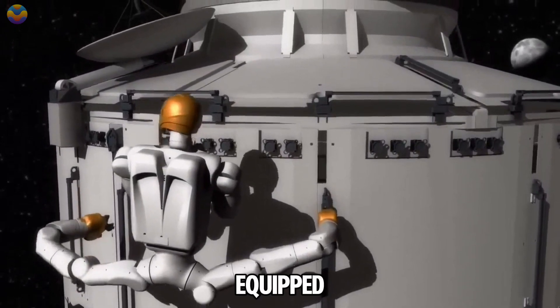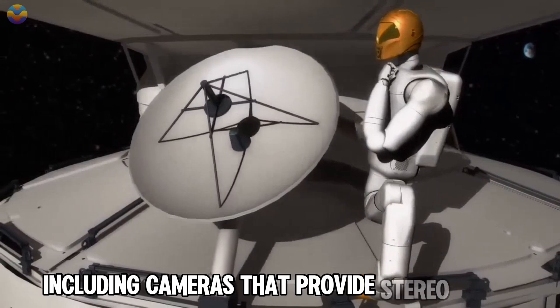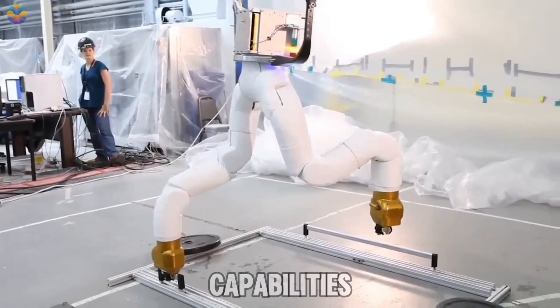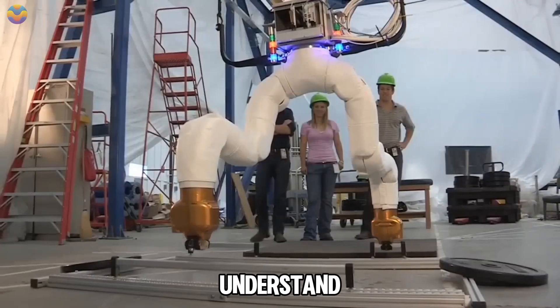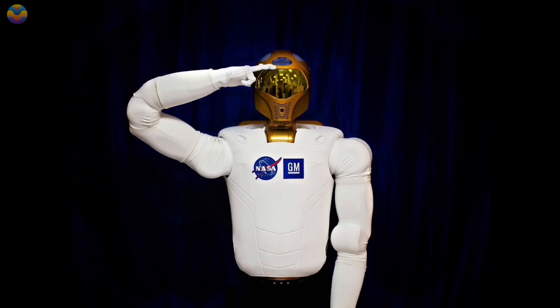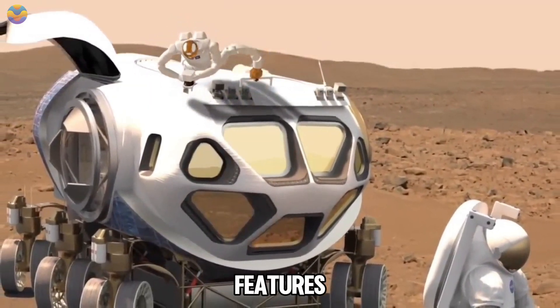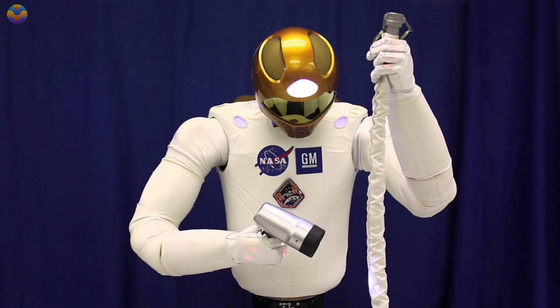R2 is equipped with over 350 sensors, including cameras that provide stereo vision and infrared sensing capabilities, allowing it to understand its surroundings and interact safely with astronauts. Initially deployed without legs, R2 received an upgrade in 2014 that added mobility features, enabling it to move around the ISS more effectively.